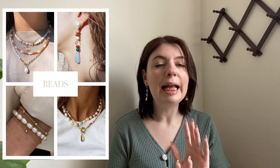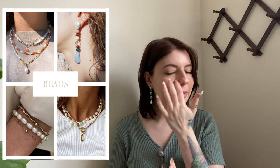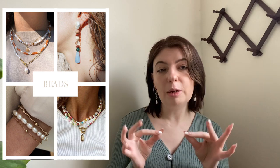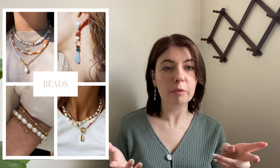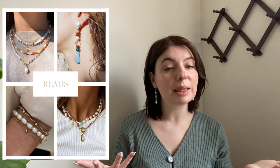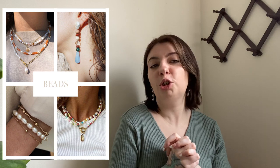Next on our list is beads. I'm seeing beaded jewelry absolutely everywhere, especially stacked necklaces and earrings. I do love a pearl, especially these that mimic real raw pearls — more organic, not perfectly round. That I like, and I like the smaller ones. This is another one you could easily make if you're into jewelry making — have a bead extravaganza.